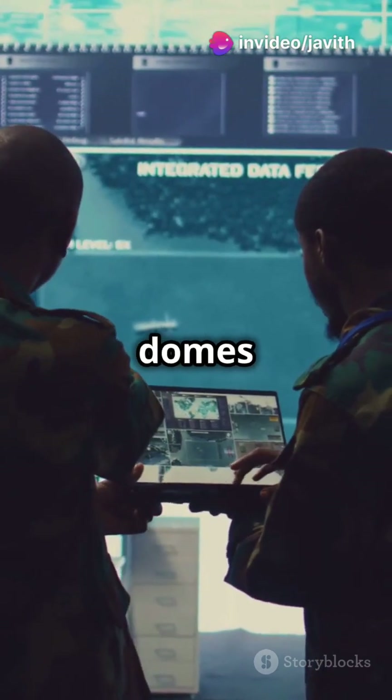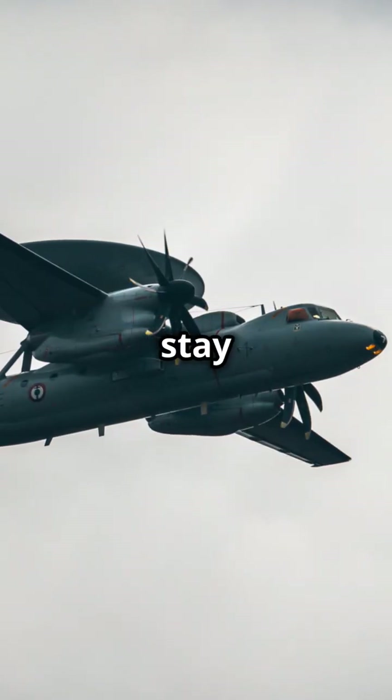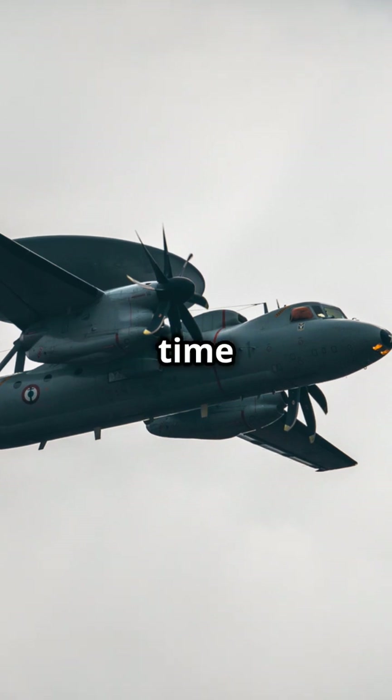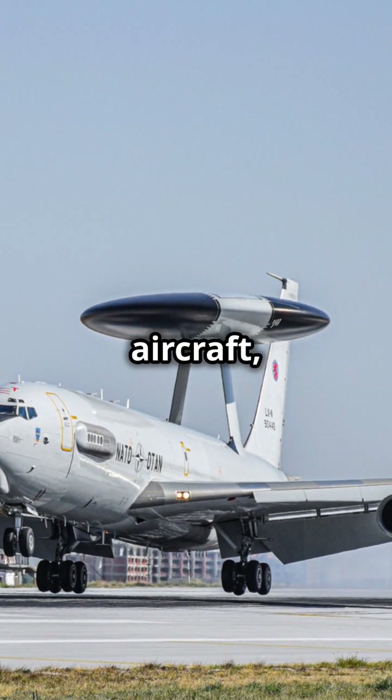These flying radar domes are the unsung heroes of the skies, ensuring that military forces stay one step ahead. So next time you see a plane with a giant dome, remember — that's not just any aircraft. That's an AWACS.